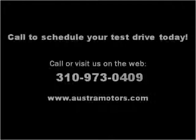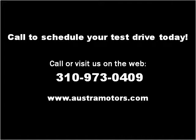Please visit our website at ostromotors.com. Thank you.